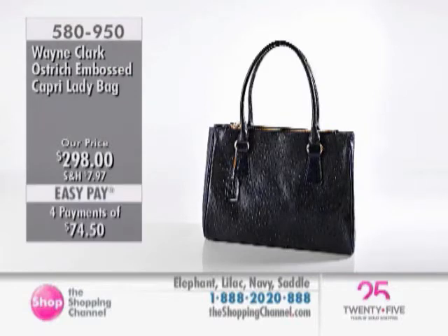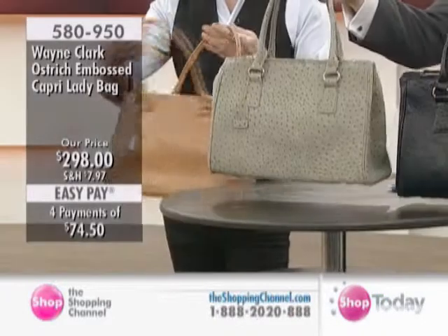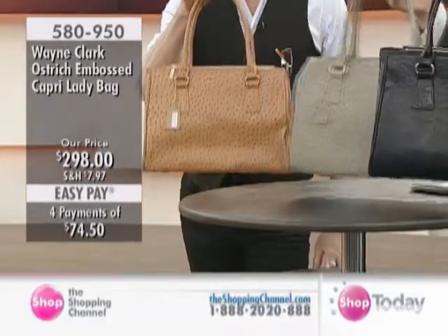This is a bag that lasts forever. If you treat it properly, this will come out of the closet all the time. Like the saddle is chic-er than chic.